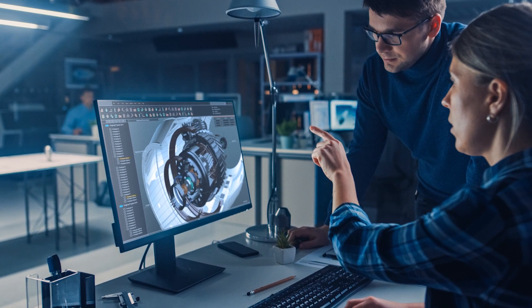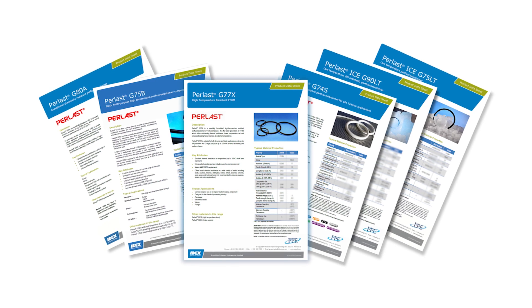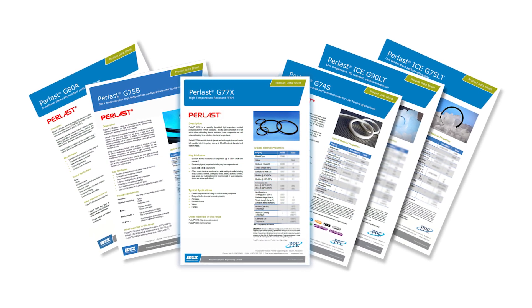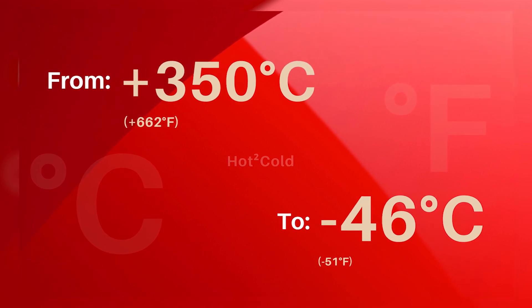For a broad range of high-temperature, non-aqueous medium applications, joining our family of Perlast material grades, PPE can offer the complete range of FFKM materials for chemical resistance and thermal stability across a broad range of temperature extremes.